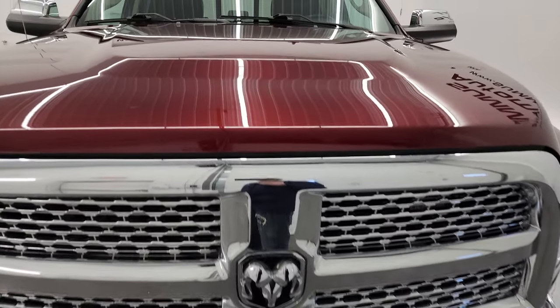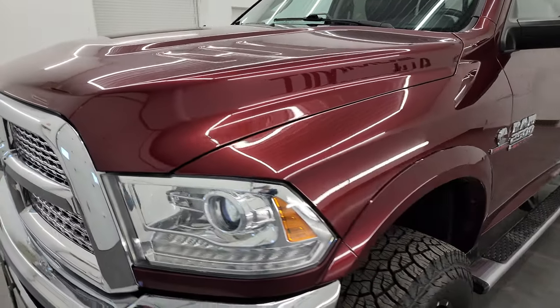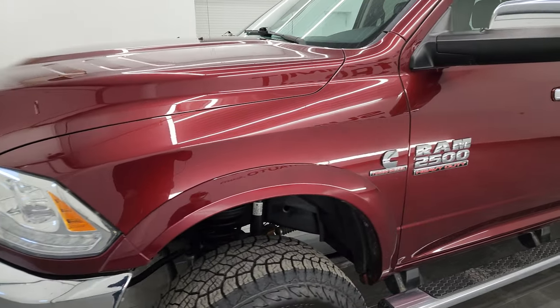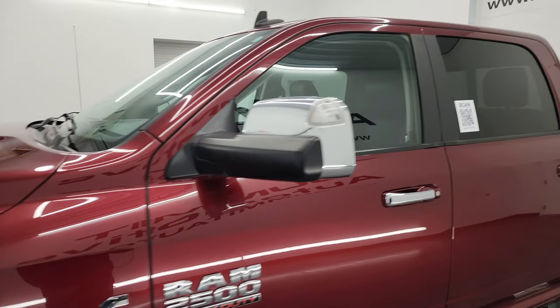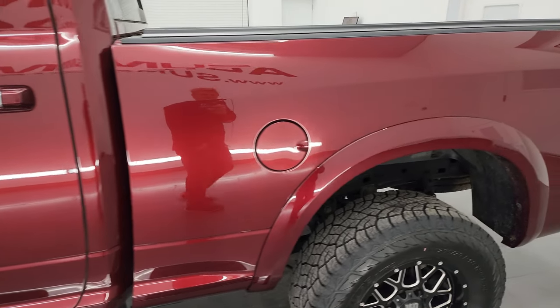I'm going to go all the way around in this video — inside, underneath, start it up, and take a look under the hood to give you the most accurate representation of the truck possible. The color is Delmonico Red Pearl Coat, and I shoot all my videos in 4K.